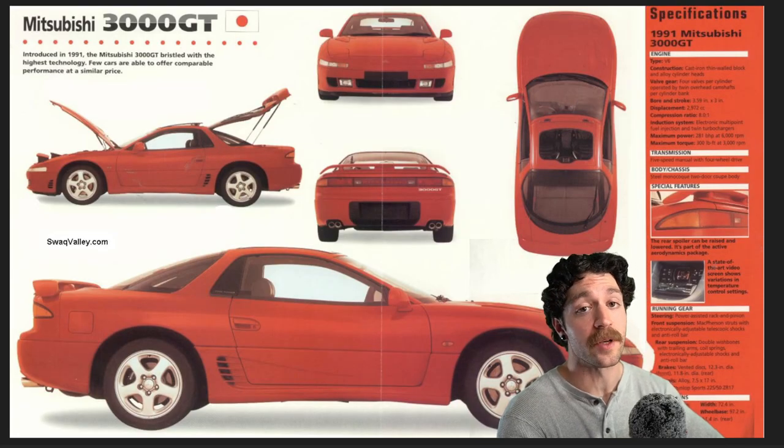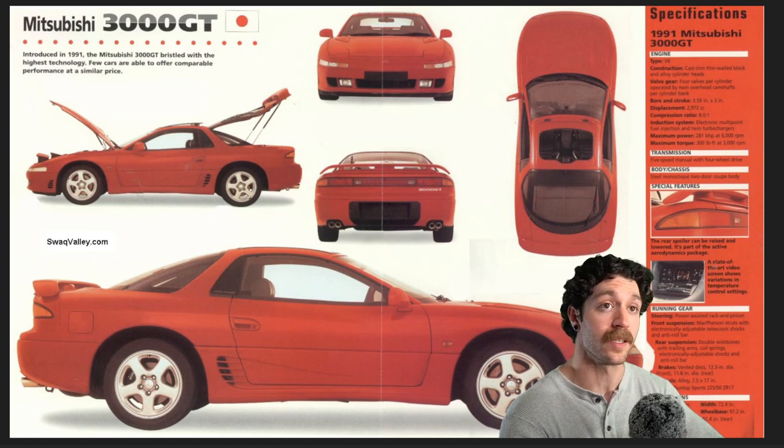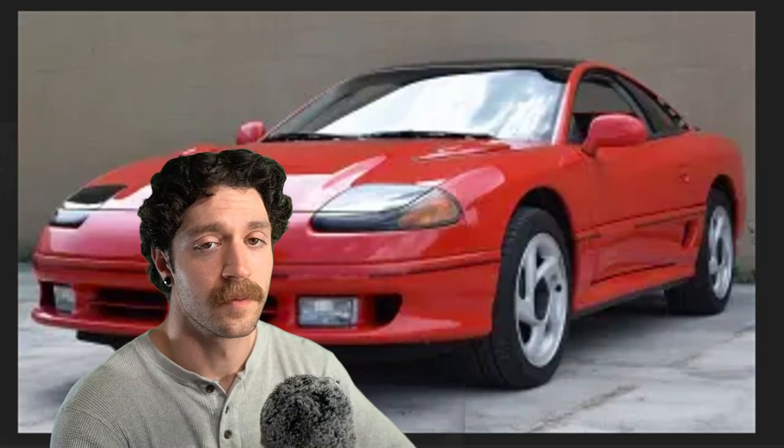The 3000 GT and the Dodge Stealth were all equipped with a 3.0-liter V6 — the single overhead, the dual overhead, and the 3.0-liter dual overhead twin-turbocharged V6. The Series 1 was also dubbed the Z16A, offered from 1990 to 1993, equipped with four-wheel drive and four-wheel steering offered by Mitsubishi Motors, also known as the AWC — essentially Mitsubishi's version of all-wheel drive.